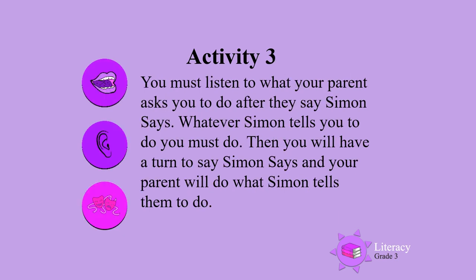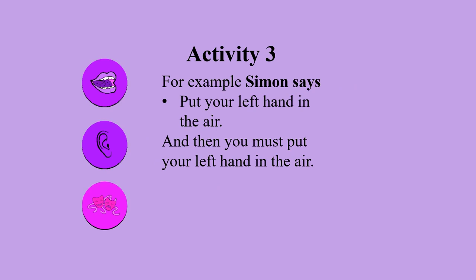Activity 3. You must listen to what your parent asks you to do after they say Simon Says. Whatever Simon tells you to do, you must do. Then you will have a turn to say Simon Says and your parent will do what Simon tells them to do. For example, Simon says put your left hand in the air — then you must put your left hand in the air.